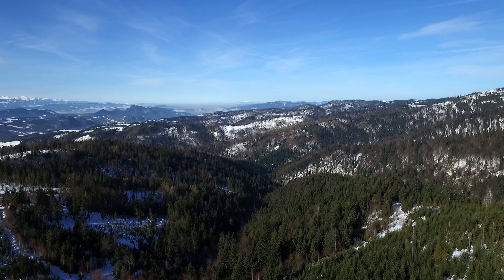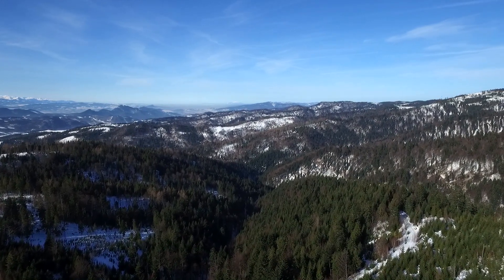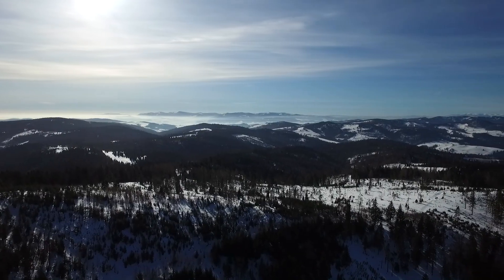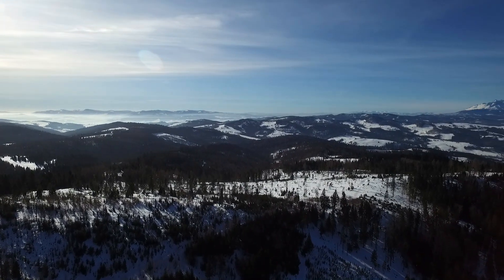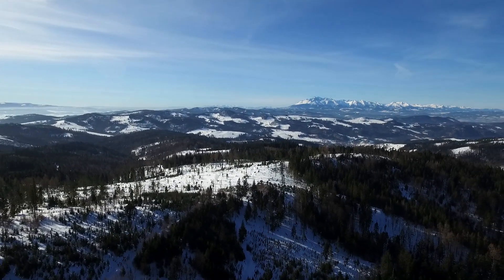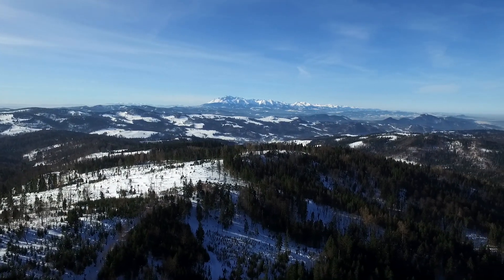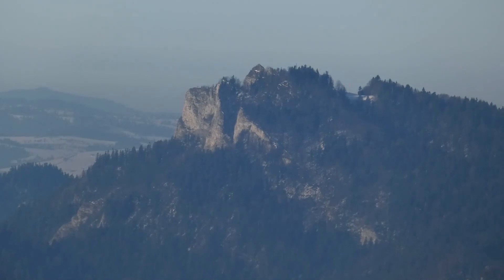Modrzew europejski występuje głównie w górach. Na terenie Polski są to oczywiście Tatry, Karpaty, dalej wysunięte na północ – góry świętokrzyskie. Natomiast jeżeli chodzi o stanowiska nizinne modrzewia, to rezerwat Modrzewina można uznać za najdalej wysunięty na północ rezerwat tego gatunku.